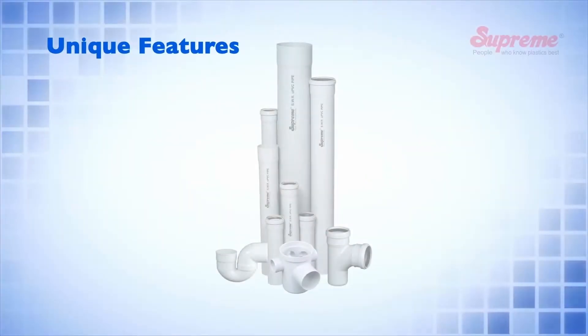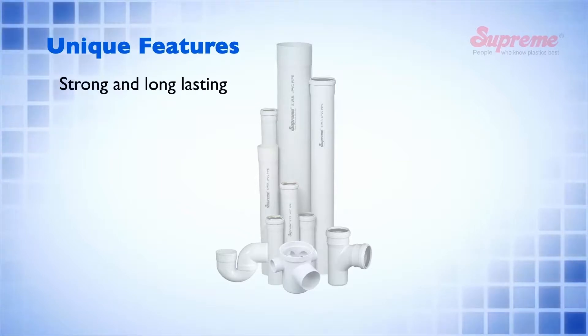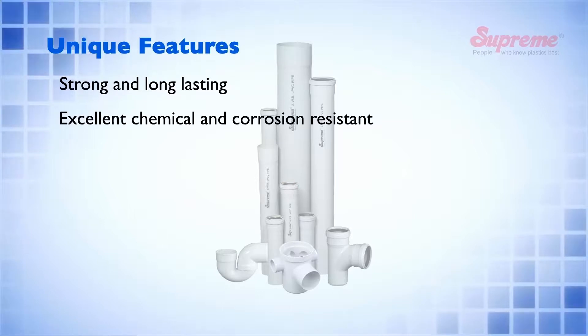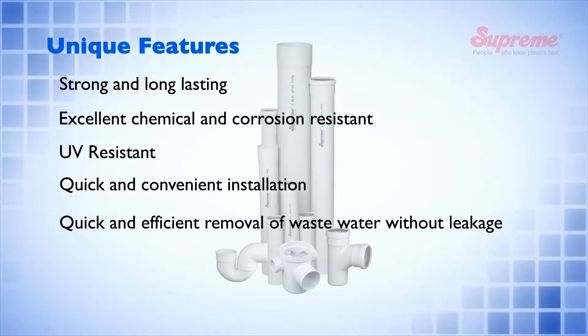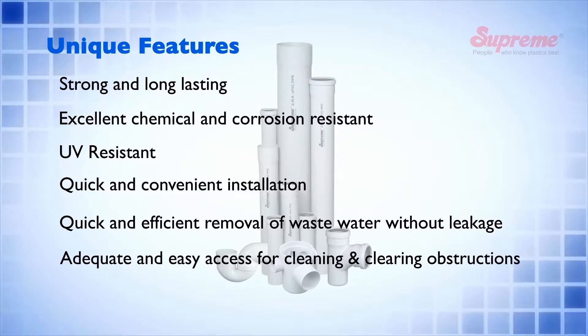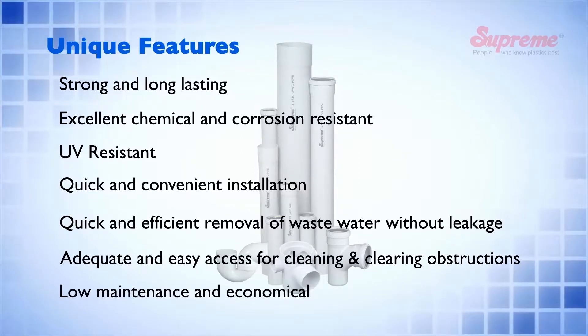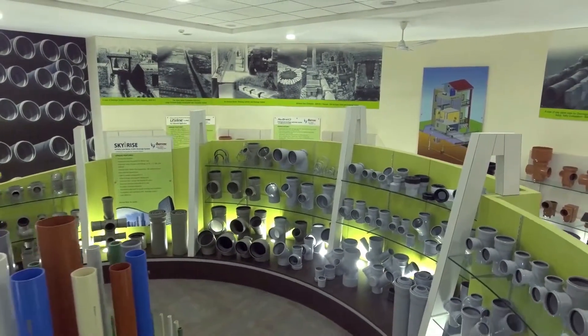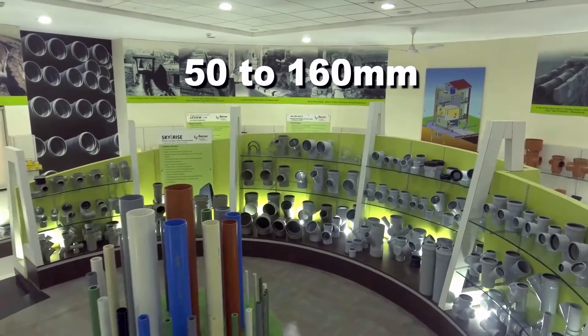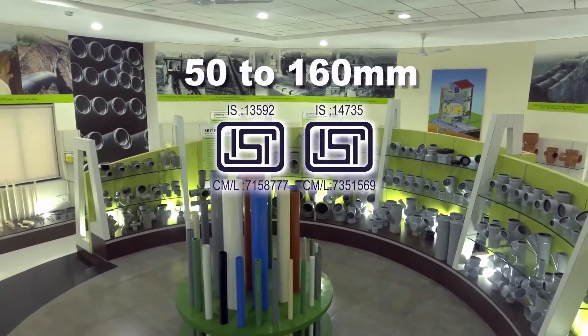This system has many unique features. A wide range of pipes and fittings are offered in 50 to 160 mm sizes as per IS standards.